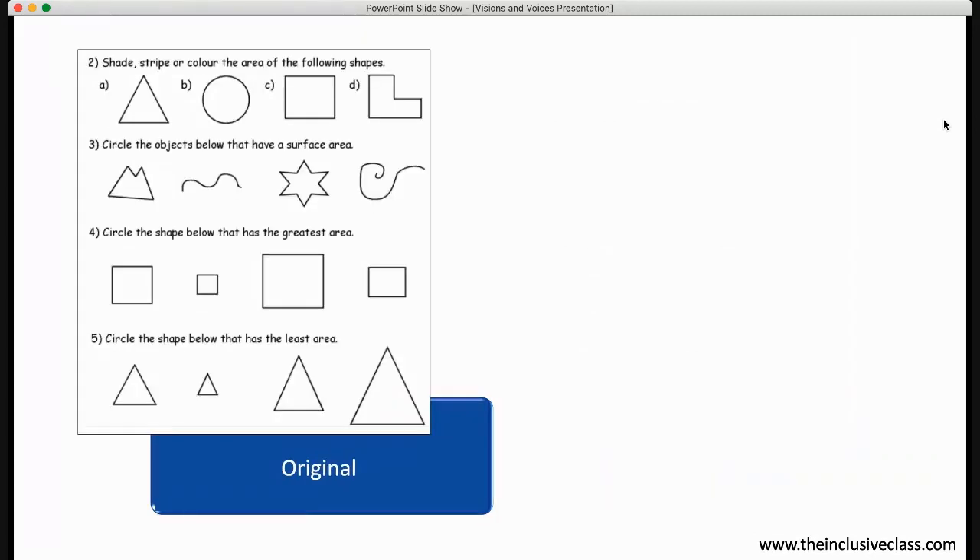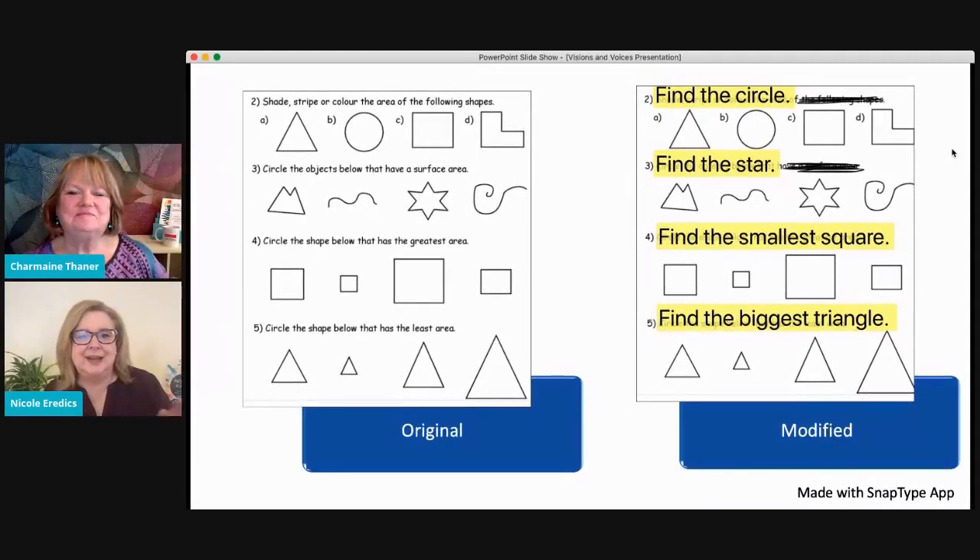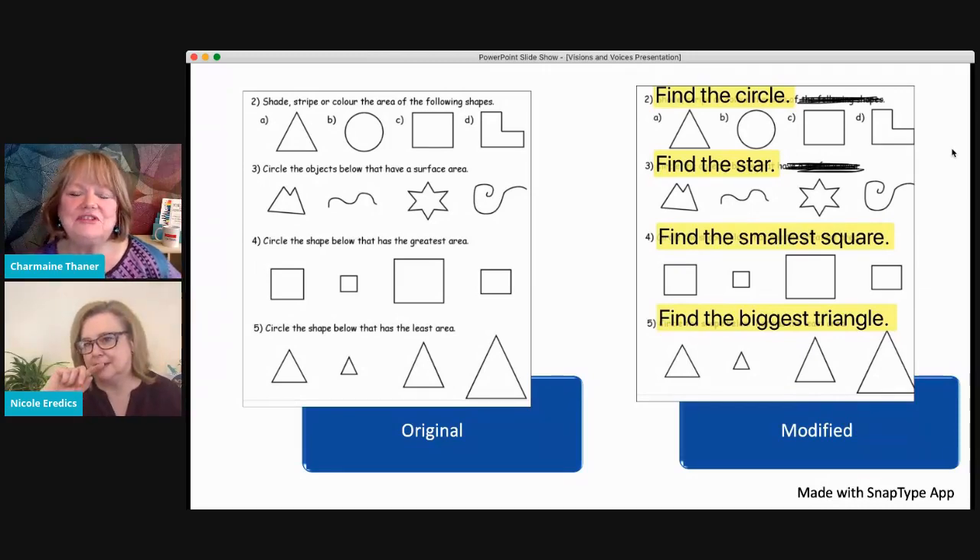Here's an example of using Snap Type — you take a photo of the worksheet, upload it, and then type over the original instructions to make it more appropriate for your child. You can change the wording right there. I haven't done that feature before — so excited to learn that! You can also do this on your computer, in preview mode, by editing PDFs.